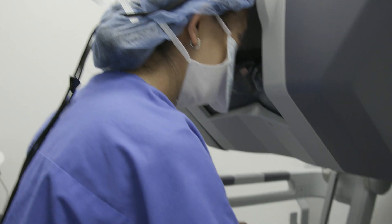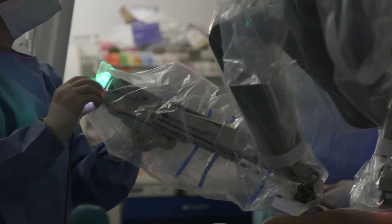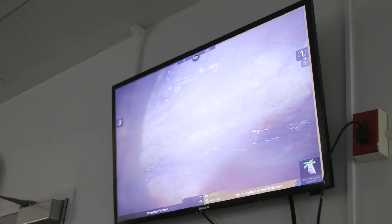We're using the da Vinci robot. It has already been used quite widely by other fields such as urology and gynecology; however, to date it is not commonly used by the field of plastic surgery.